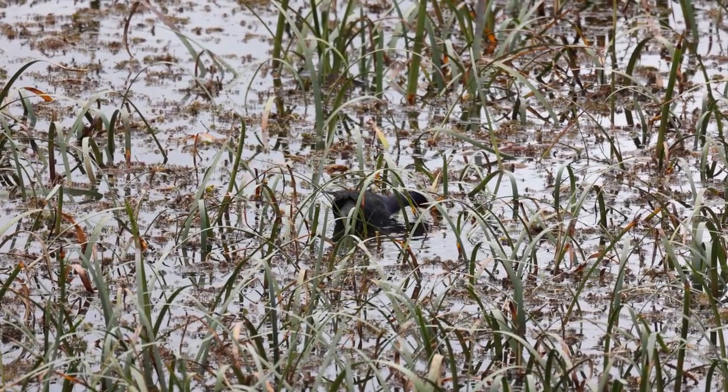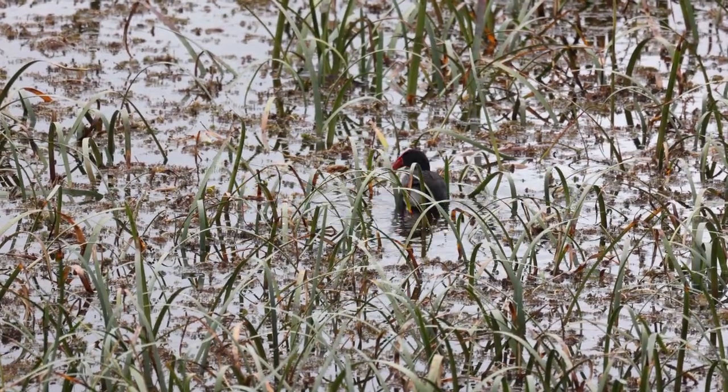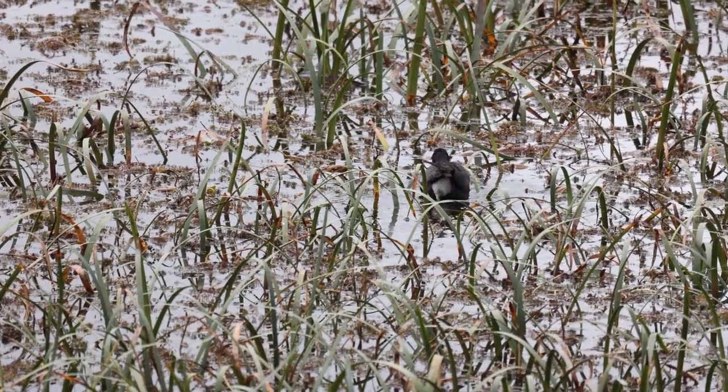And here we have another of the seemingly more common ones — the purple swamphen, or more correctly, the Australasian swamphen.